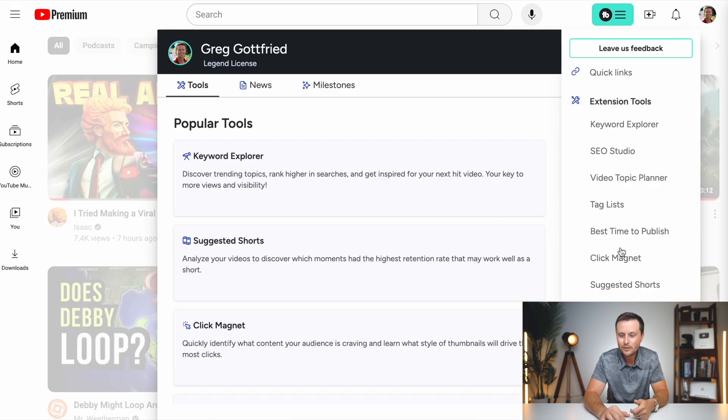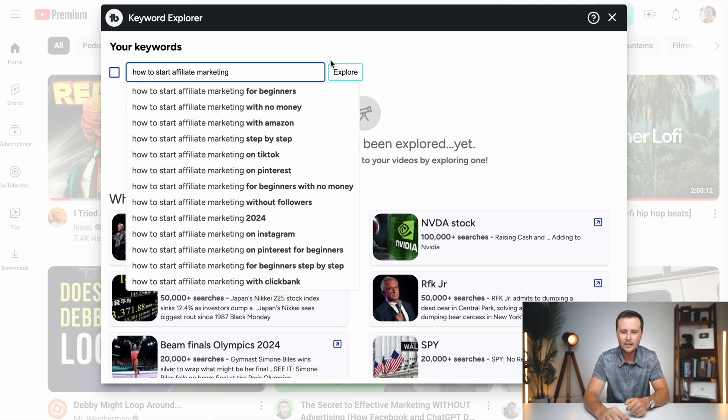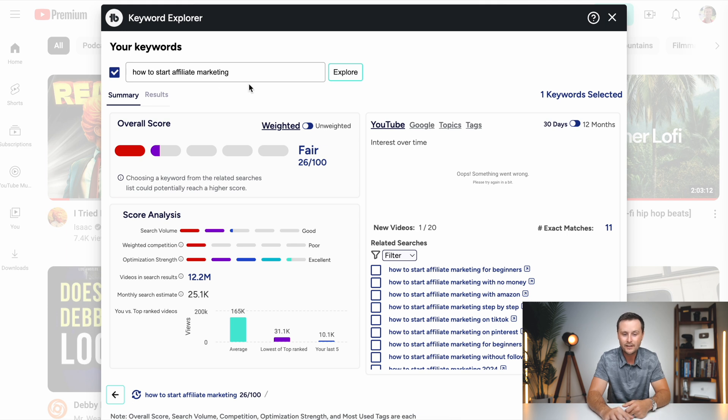Once you've got the TubeBuddy extension downloaded and a subscription going, you're going to get this little box on YouTube. If you click on it, this gives you the TubeBuddy features right there — all features you can use while on YouTube without going back to TubeBuddy. The most valuable feature I use is the keyword explorer, which they put right at the top. When you are creating a video on YouTube before you publish it, you type in the title and it gives you a grade on that title. So if I was making an affiliate marketing video called 'how to start affiliate marketing' and typed explore, it gives a score — that title gets a 26 out of 100, which is not a very good score. You want to aim for somewhere between 90 and 100.